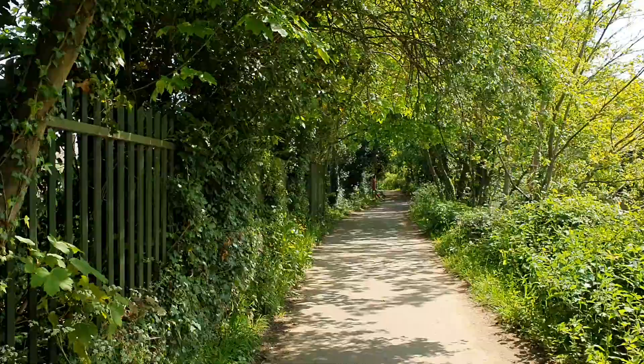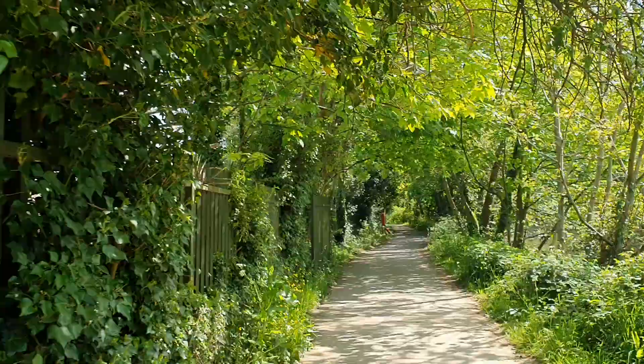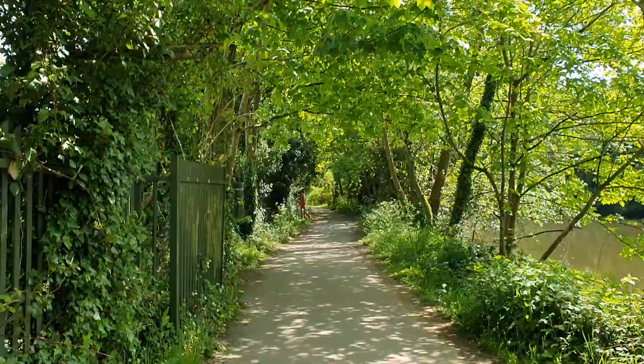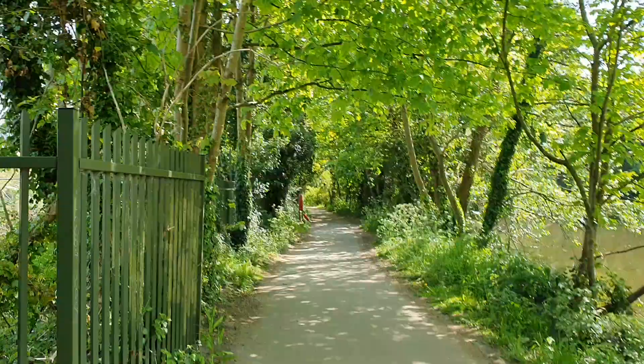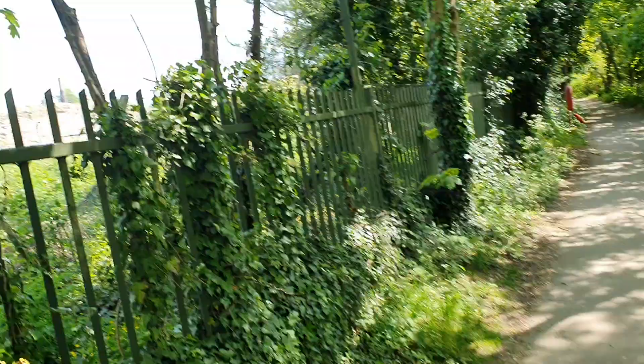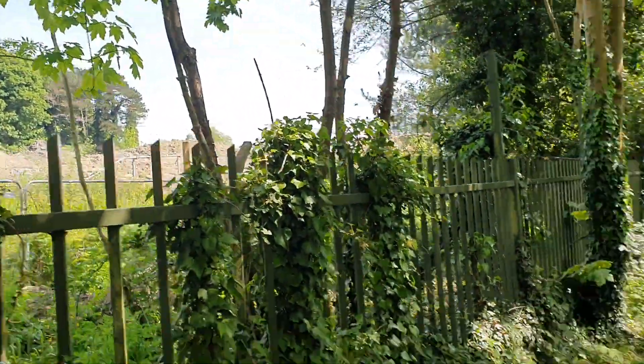A little bit more along this path. I'm now on the other side of the river, obviously, having crossed that bridge. The chimney there — that's the very old paper mill.